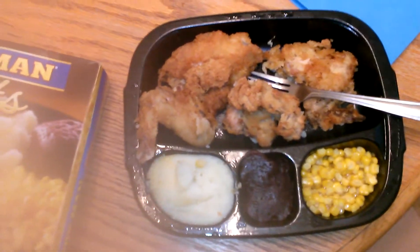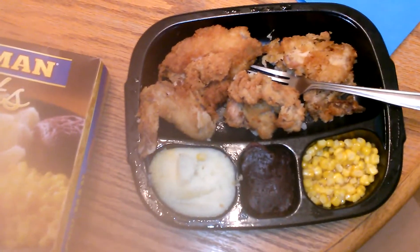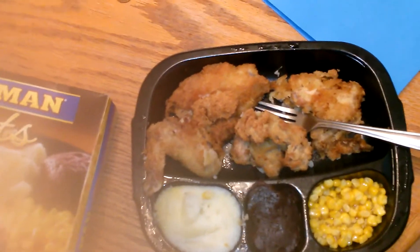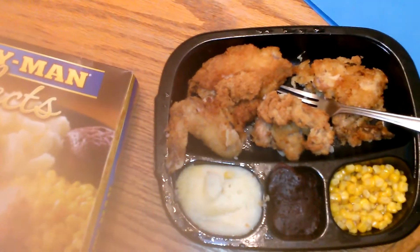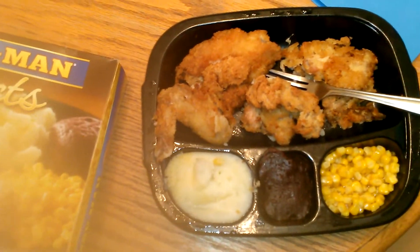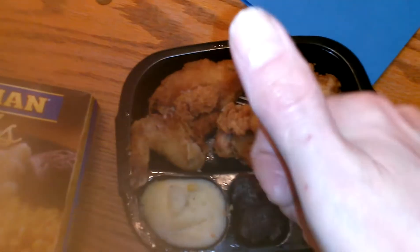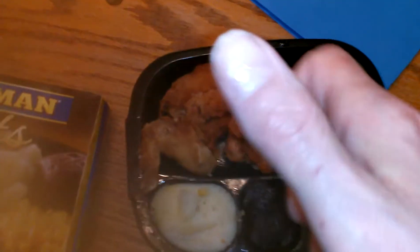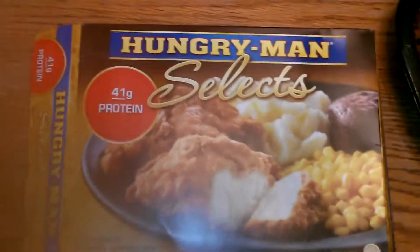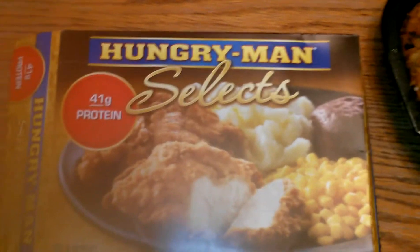I'd give this about an eight out of ten, maybe eight and a half. I wouldn't put it at a nine or ten yet, and I'm not really a big fried chicken man, but I'd say eight out of ten — thumbs up for the Hungry Man Select classic fried chicken. That's my review, talk to you later guys, bye.